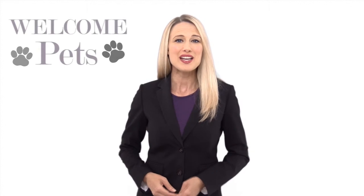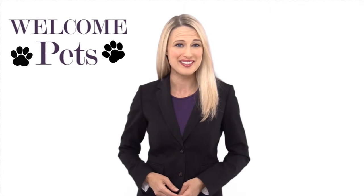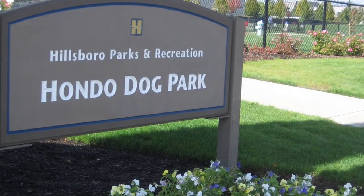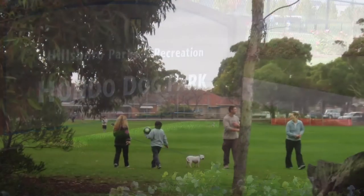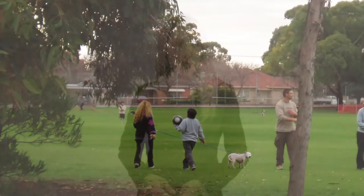The first step to attracting pet owning tenants to your rental is to let them know what local pet friendly amenities you have near your listing. Highlighting your property's open backyard is a huge plus as well. When it comes to finding a home, these are big factors when deciding if it's right not only for them, but for their pets as well.